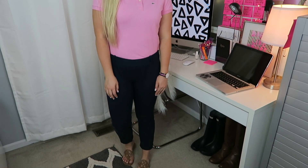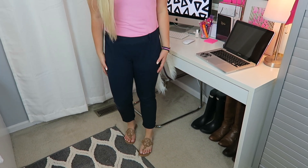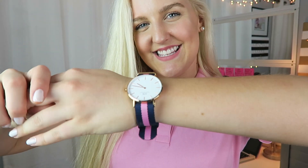I love how put together this outfit looks but it's so simple. I just have on a short sleeve polo from Lacoste that's hot pink along with some navy chino pants from J.Crew, and then my Tory Burch Miller sandals. It's just so put together looking but so simple. And then I have on my Daniel Wellington watch that matches this outfit perfectly, so this might be my new go-to outfit.